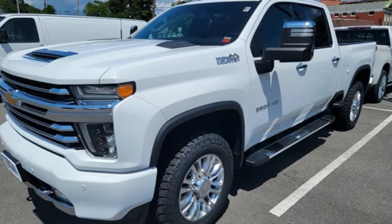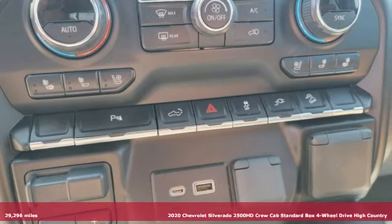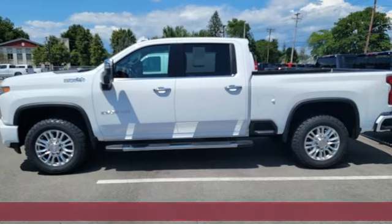Here's a 2020 Chevrolet Silverado 2500 HD. Standout looks. Standout capabilities. So you can stand out on the job site.